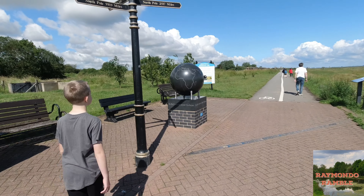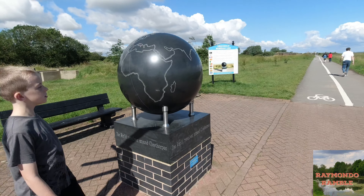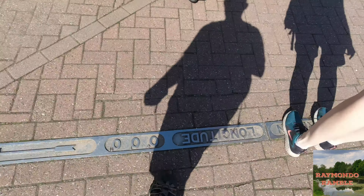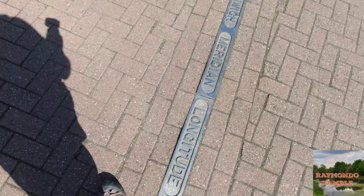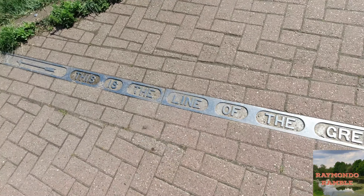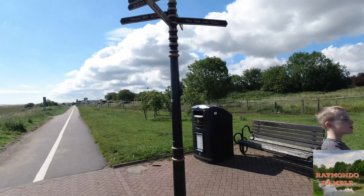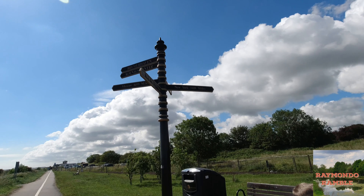Hi guys, welcome to another upload. Today I want to show you the Greenwich Meridian, which is in Cleethorpes — south of Cleethorpes. There's a metal plate set into the ground, and that is the actual line. I'm stood right on it here at this point, and due south is facing this way.